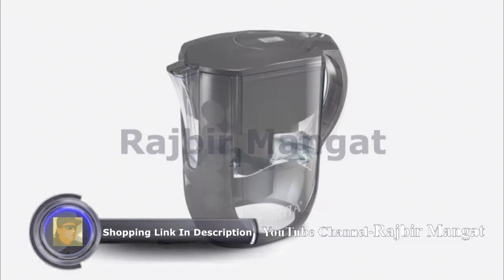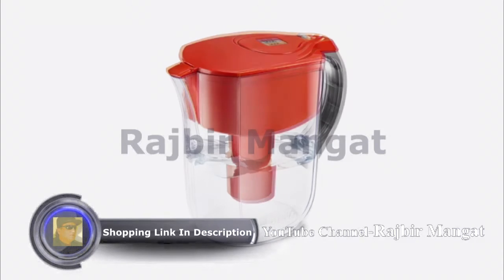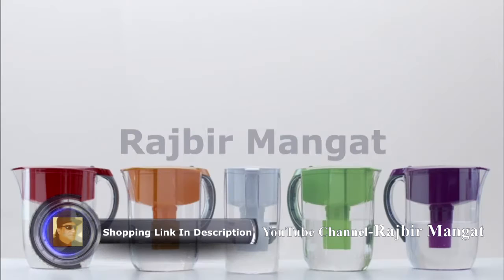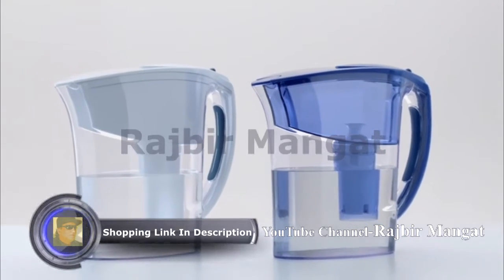First, begin with size. Brita Pitchers are available in a range of sizes, shapes, and colors — from our largest capacity 18-cup Ultramax, to the 10-cup Brita Grand and Brita Every Day, to the convenient 6-cup Brita Atlantis.